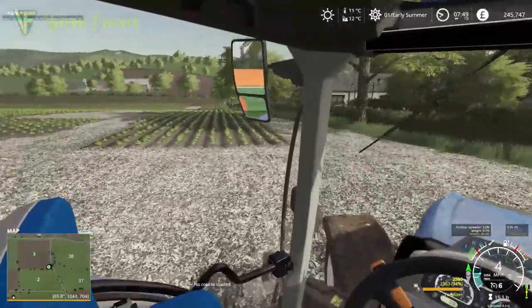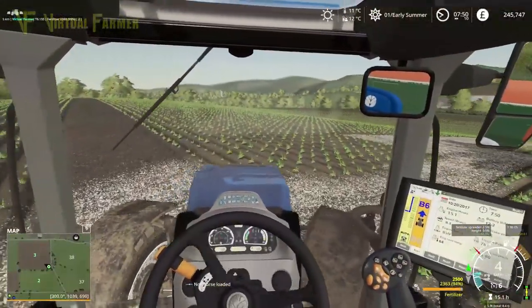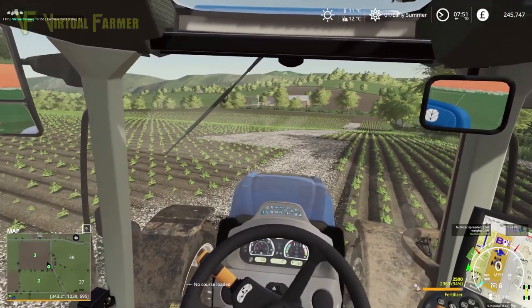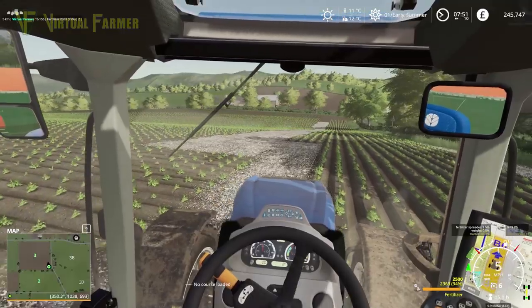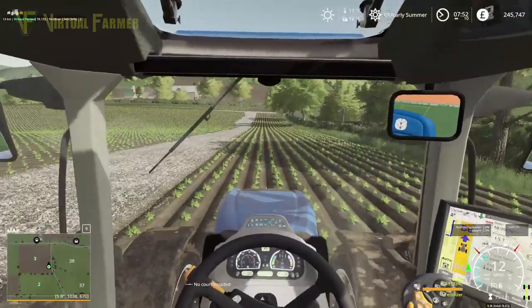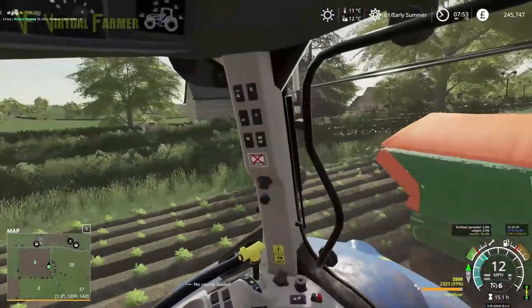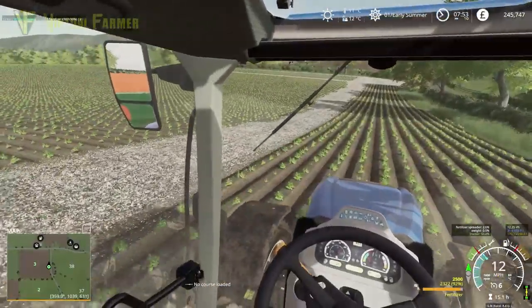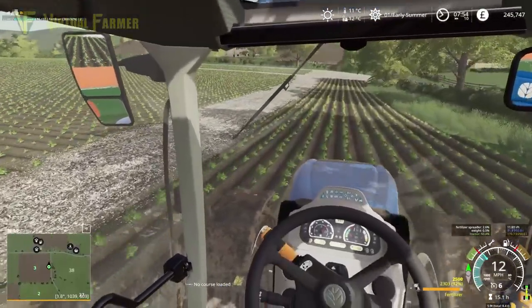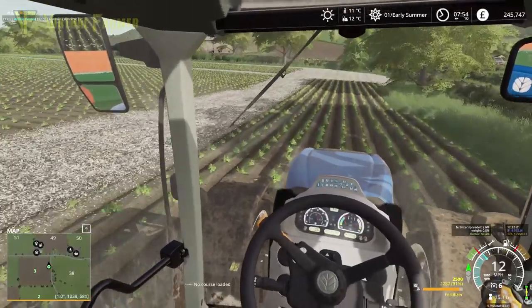There we go, so that has done that strip. We can actually probably run down here. We'll get all these headlands done first, which will do us fine. Yeah, that is reaching. I think this would reach if we went down our side tracks — this would work just as well. So we might try that in a bit, but we are just running down the headlands here getting these done.